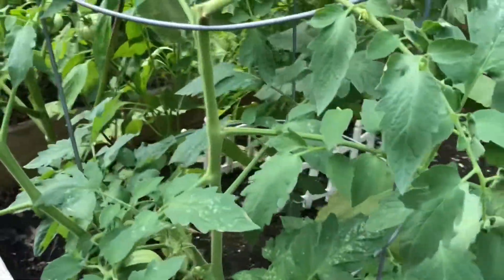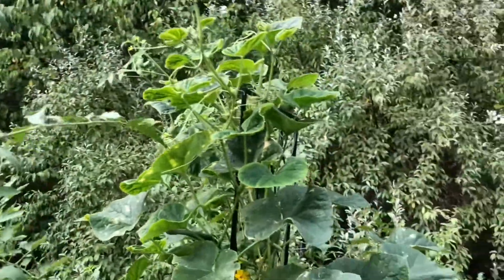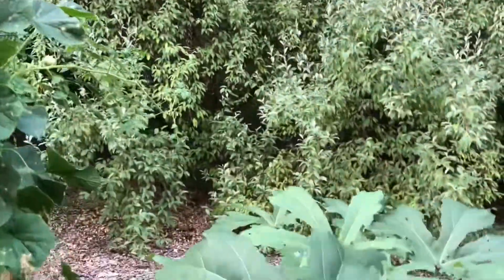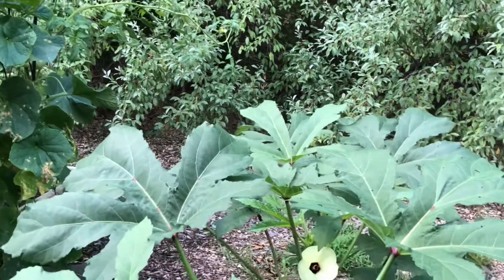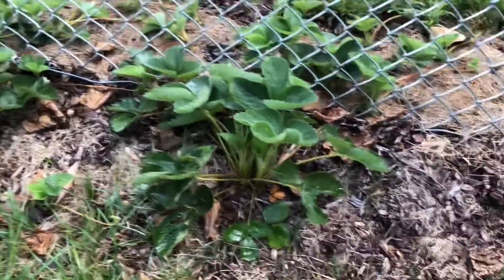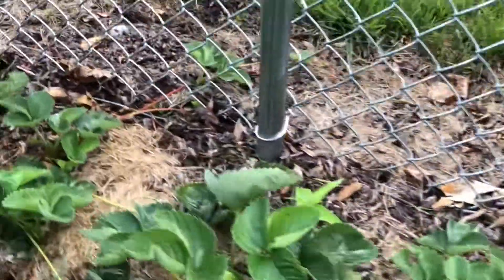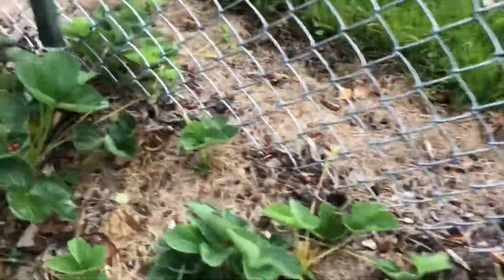Harvest for today, yay — more and more in there. And this okra right here is going to get taller. The strawberries on this side are really doing good. I'm going to take this thing out here — doing so good in here and this side.